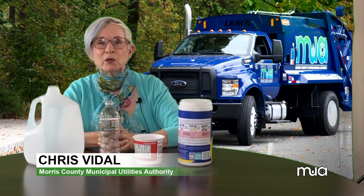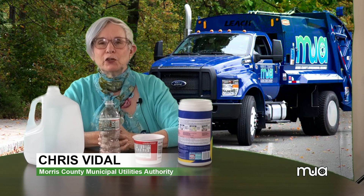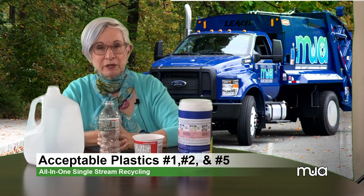Hi, I'm Chris Vidal from the Morris County Municipal Utilities Authority. Thanks for joining us to learn about plastic bottles and containers that are acceptable in your curbside recycling bin.